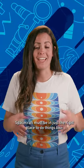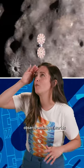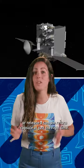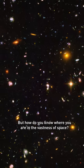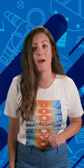Spacecraft should be in just the right place to do things like take stellar imagery, observe unknown worlds, capture science, or release a sample return capsule at just the right time. But how do you know where you are in the vastness of space? Today we're talking tech behind space navigation.